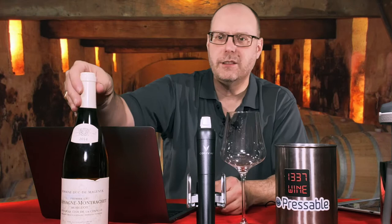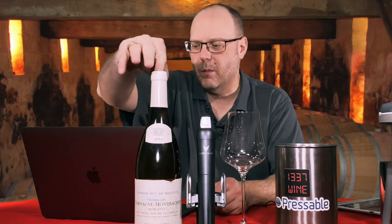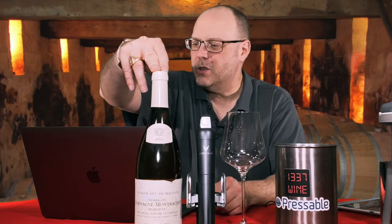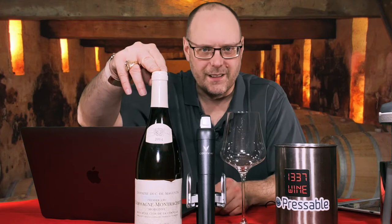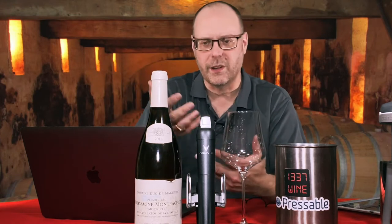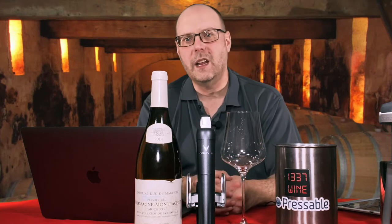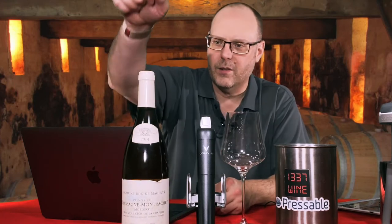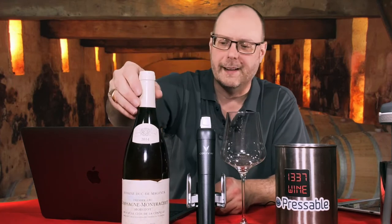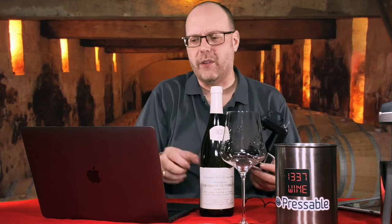This is the 2014 Louis Jadot Chassagne-Montrachet Premier Cru Morgeot Clos de la Chapelle Domaine du Duc de Magenta. Magenta is an actual Premier Cru vineyard in the Chassagne-Montrachet area. I did get this during my previous life at the Plaza Club, and I paid $60 for it.